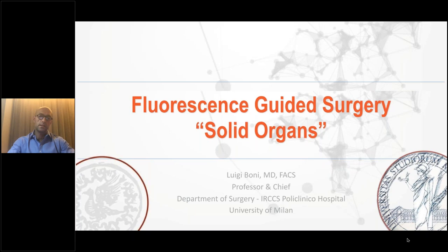Thank you very much. Good morning, everybody. Let me thank Diagnostic Green for organizing this interesting series of webinars that allows everybody to understand the principle of fluorescence guided surgery and its potential. My topic today will focus mainly on the use of fluorescence guided surgery for the perfusion of organs, mainly solid organs. You will have future sessions on endocrine surgery and liver surgery that will go deeper, but I think it's important to have a general overview of this kind of procedure.